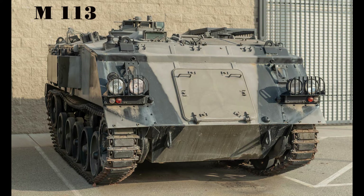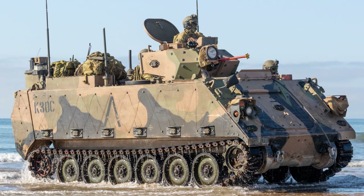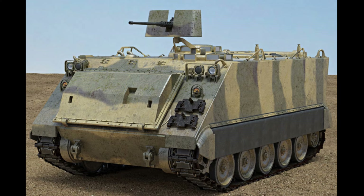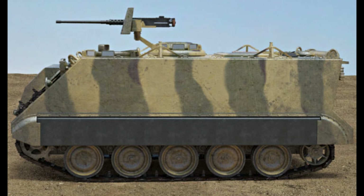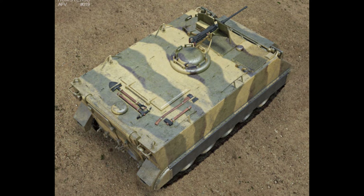The M113 is a fully tracked armored personnel carrier that was developed and produced by the FMC Corporation. The M113 was sent to United States Army Europe in 1961 to replace the mechanized infantry's M59 APCs.